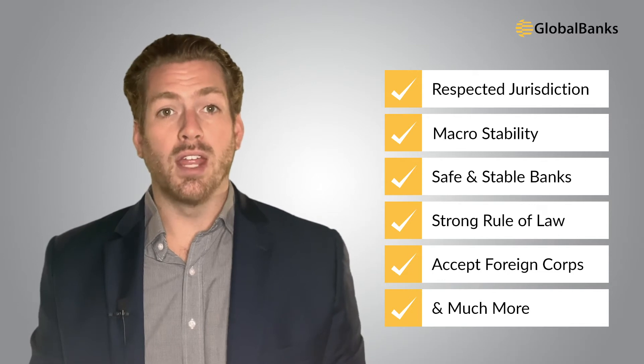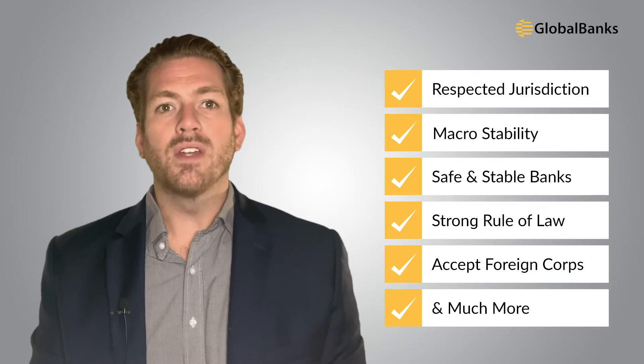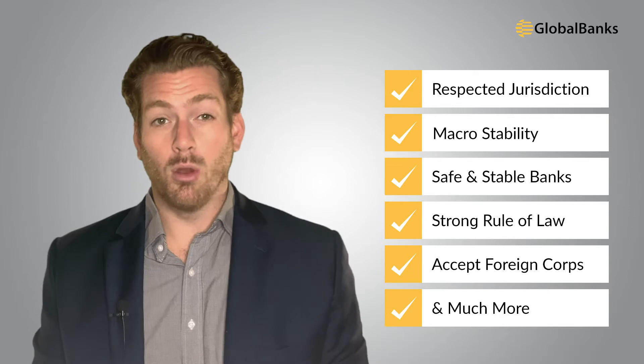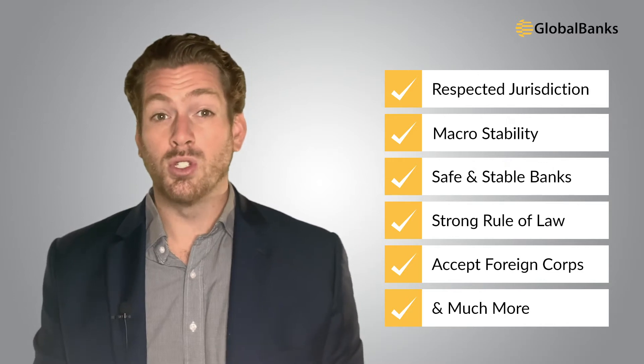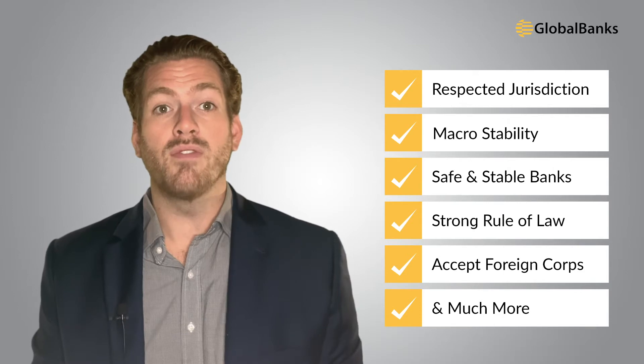Let's start by digging into the benefits of a Singapore bank account for BVI companies. Singapore has a lot to offer, including a well-respected financial and banking hub, an economically and politically stable environment, safe and well-capitalized banks, strong rule of law and low rates of corruption. Banks here accept foreign and offshore companies. Singapore is also suitable for transactional banking, you get deposit insurance up to $75,000 Singapore dollars, and it's a strategic trade and logistics hub for Asia, so international business is more common here.